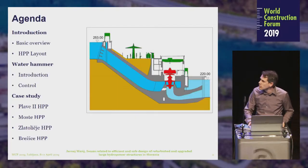The agenda of the presentation will be a short introduction with a basic overview of Slovenia's hydrology and layout. We will also talk about hydropower plant layout in Slovenia.